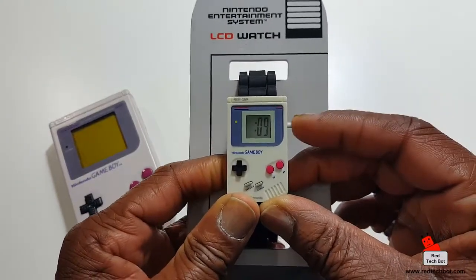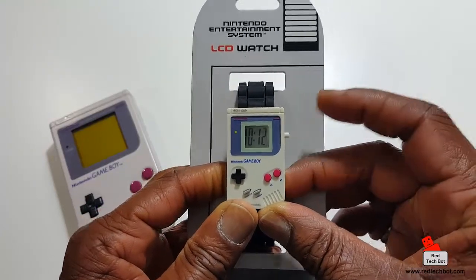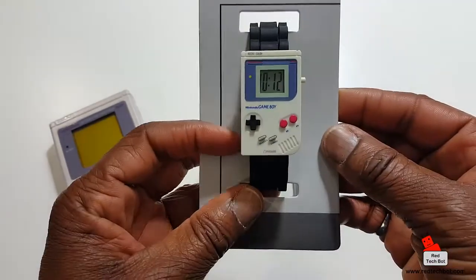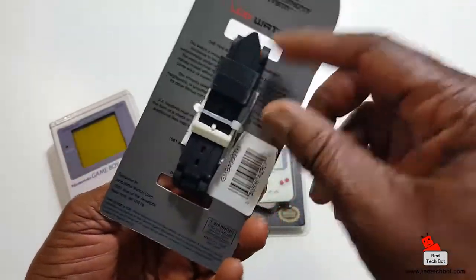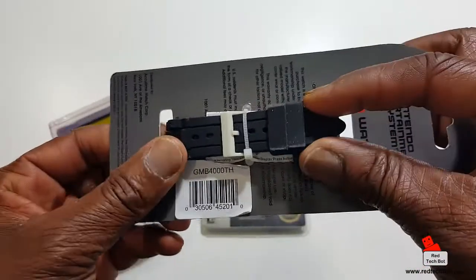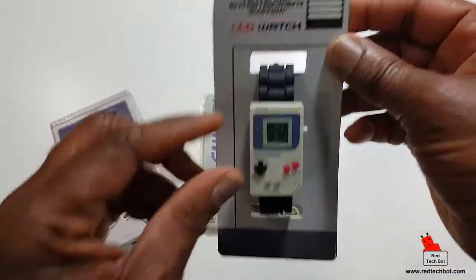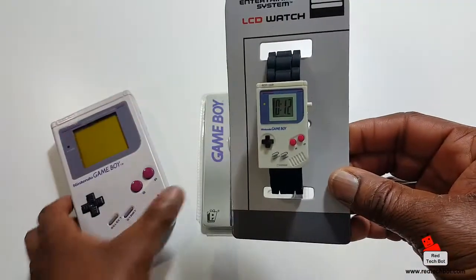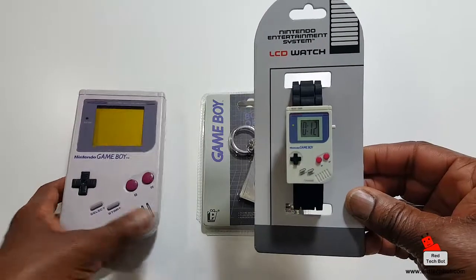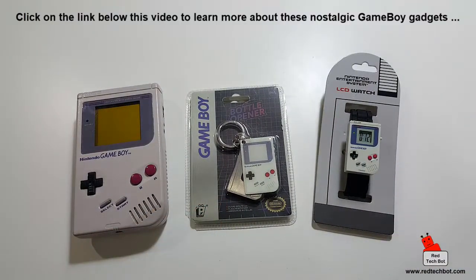The actual button used to set the time is on the side. You press it to get the seconds, just like a regular watch, and hold it down to set it. You do everything with this button on the side. Here's the back of the watch — a nice, thick rubber strap with a Nintendo-style white-colored buckle, the same color as the console. When you compare it to the real thing, it's pretty cool.